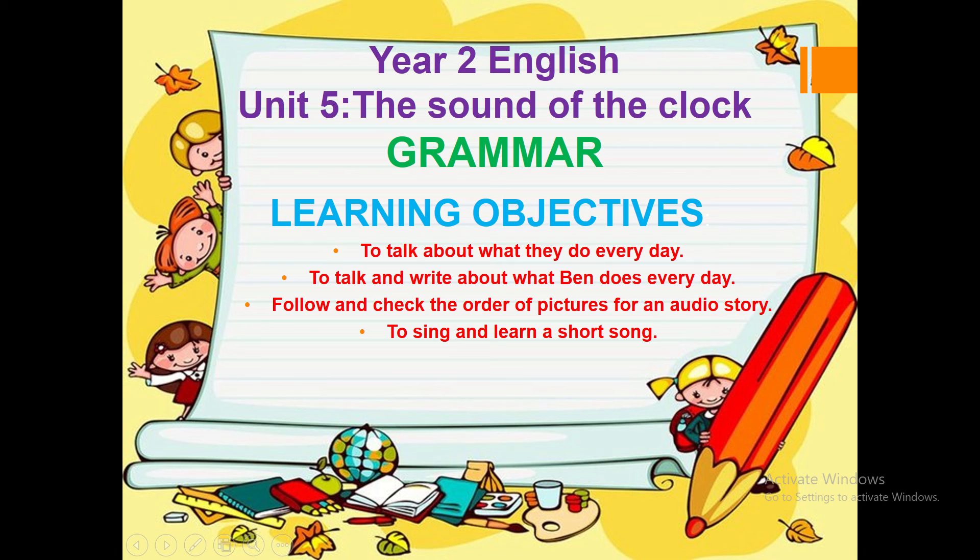Hello Year 2s and welcome to a new lesson. Today we will focus on some grammar. You will need Unit 5, The Sound of the Clock. Our learning objectives are: to talk about what they do every day, to talk and write about what Ben does every day, to follow and check the order of pictures from an audio story, and to listen and learn a short song.